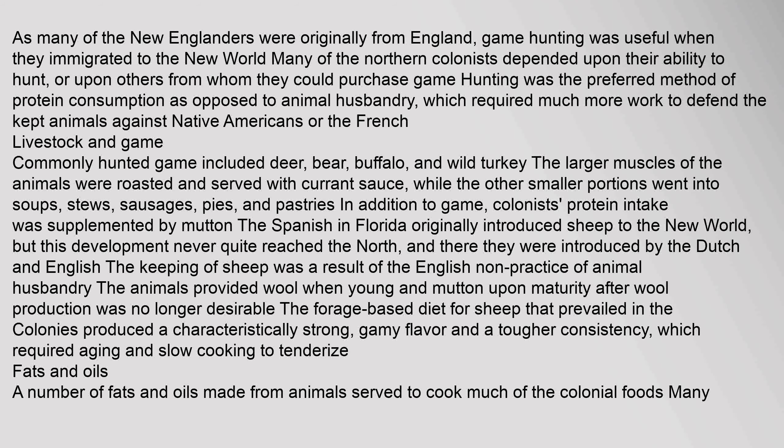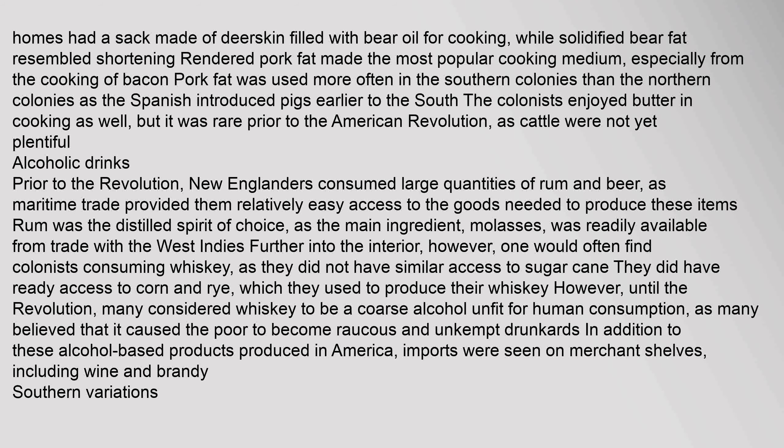In addition to game, colonists' protein intake was supplemented by mutton. The Spanish in Florida originally introduced sheep to the New World, but this development never quite reached the North, where they were introduced by the Dutch and English. The keeping of sheep was a result of the English practice of animal husbandry. The animals provided wool when young and mutton upon maturity. The forage-based diet for sheep that prevailed in the colonies produced a characteristically strong, gamey flavor and a tougher consistency, which required aging and slow cooking to tenderize. A number of fats and oils made from animals served to cook much of the colonial foods.